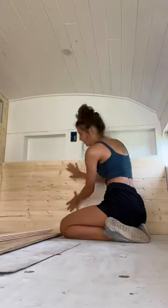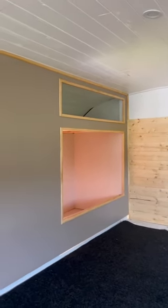After the kitchen we turned our focus to the bedroom and made a headboard, painted the wall, added trim, and finished the closet. Now we're finally ready to put in our queen size bed.